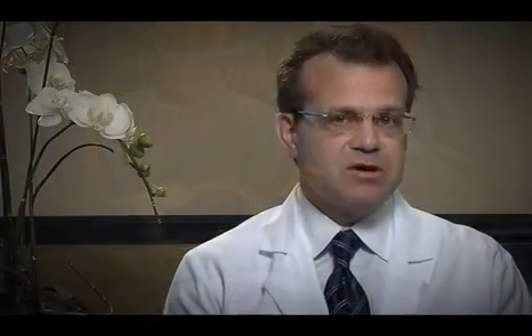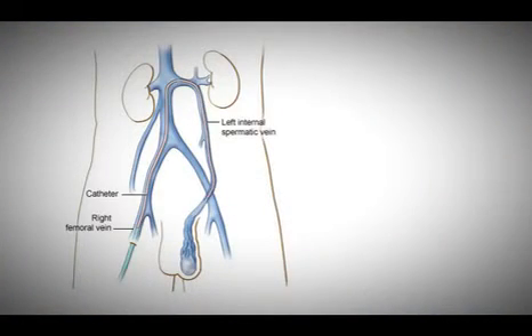We thread the catheters through the body, go into the renal vein, down the gonadal vein, take some pictures of the abnormal gonadal vein, which is usually enlarged, and then thread the catheter all the way down to the groin.